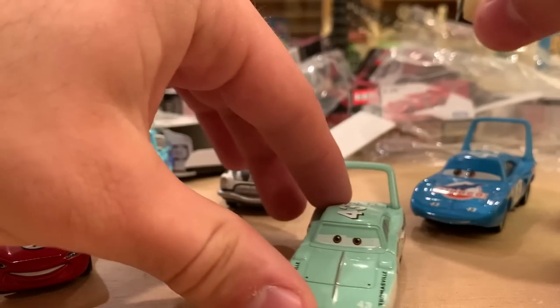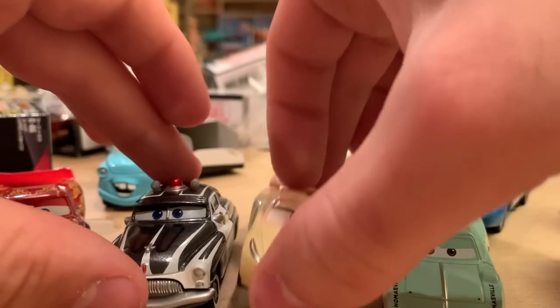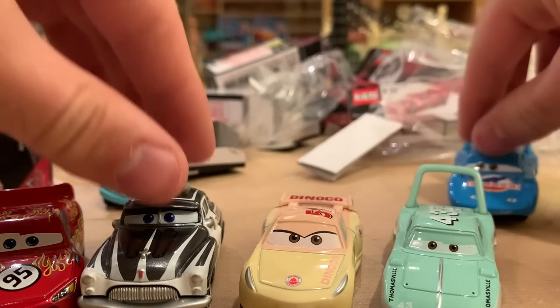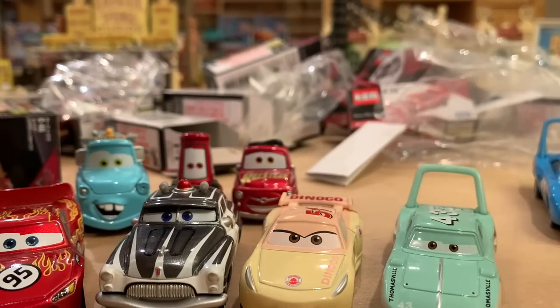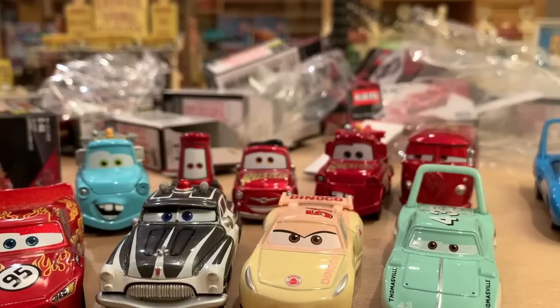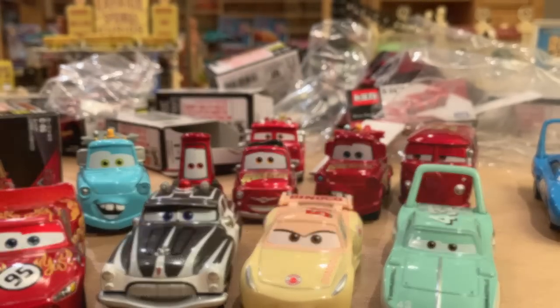Thank you so much for watching. I have to say though, The King did not live up to the hype — Sheriff surprised me and Cruz is pretty dope as well. Those are my top three, maybe top four. Let me know in the comments which one is your favorite and if you are sold on Tomica, would you like to see them sold here in the United States? Please let me know in the comments below. I hope you guys enjoyed the unboxing and I'll see you soon for another video. Bye now.